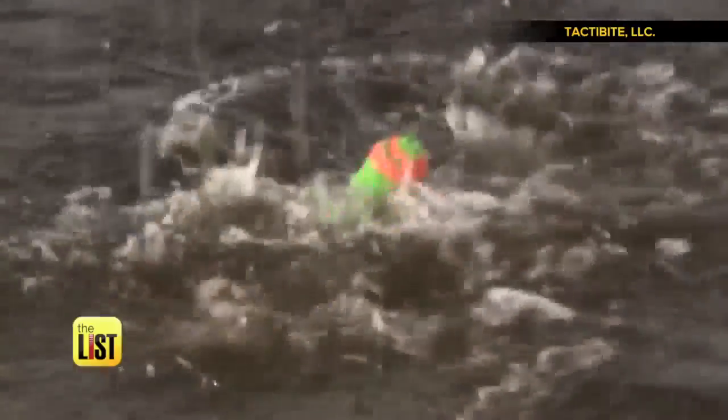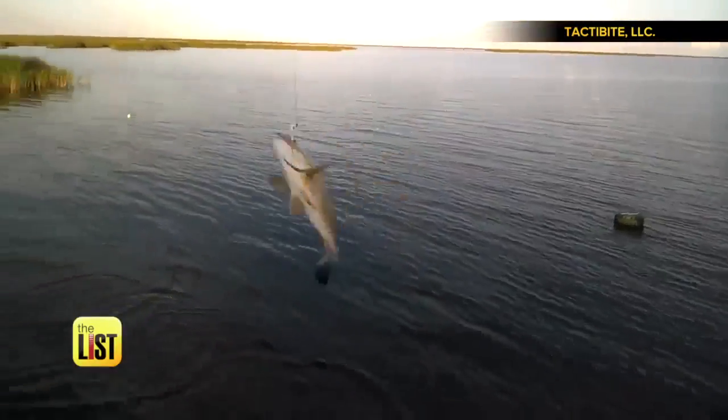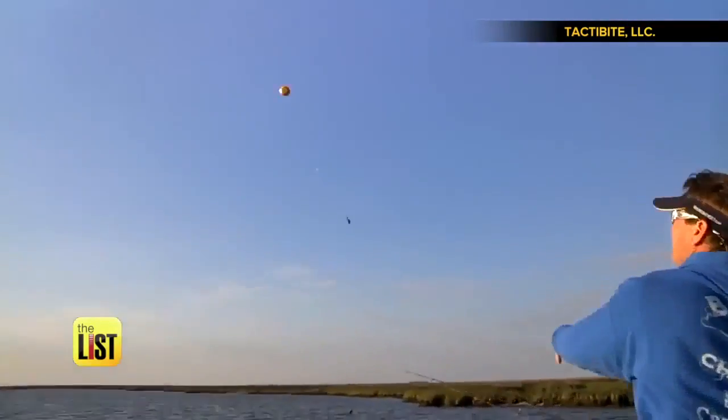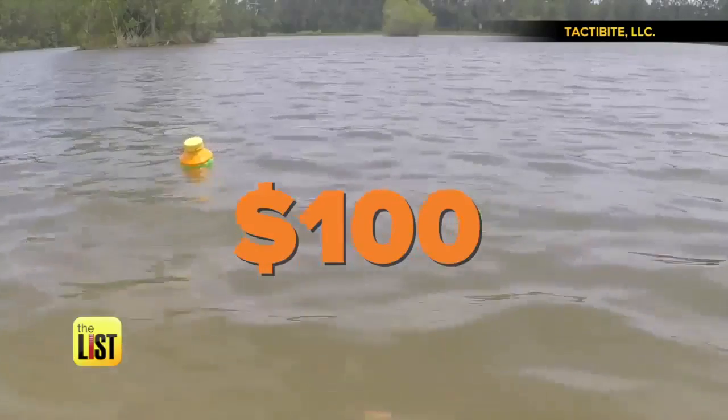Suitable for fresh or salt water, it tailors sounds and volume to the type of fish you're trying to lure in. This thing appears to work so well, it kind of seems like cheating. You can hook yourself up with one for $100.